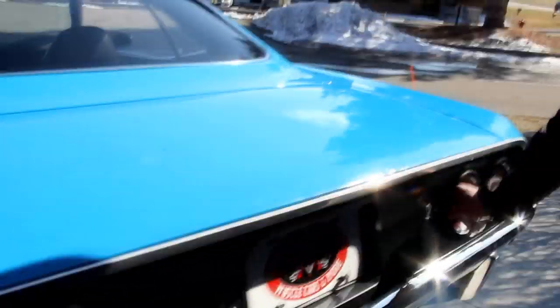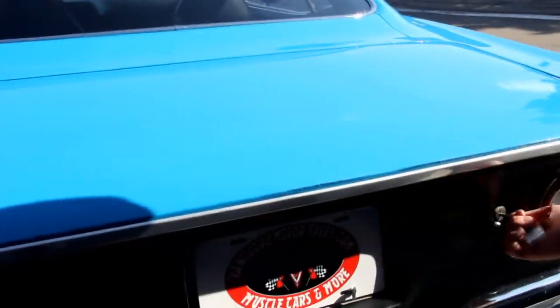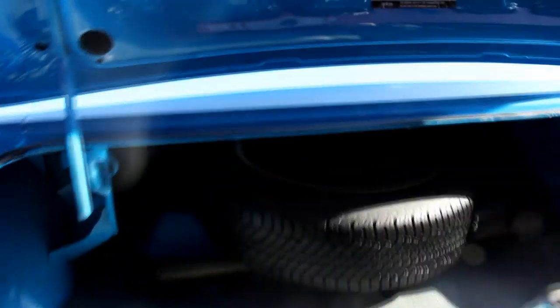Let's pop the trunk here. These Mopars — always forget the key goes in upside down. Take a look inside that trunk — all painted up, the wheel wells look good. We've got a spare tire and jack. Good looking rubber. Good looking bottom side of the trunk lid here.